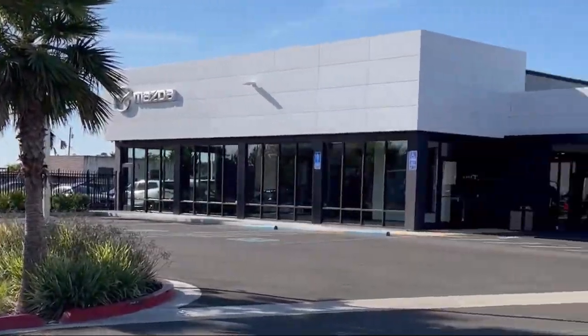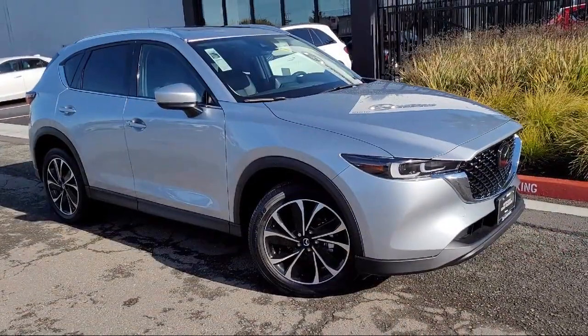Welcome to San Leandro Mazda, and here's a look at one of our great vehicles for sale.